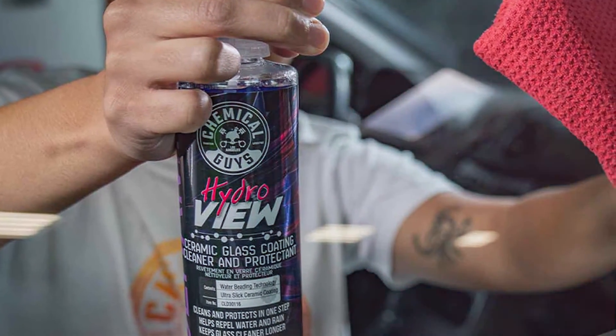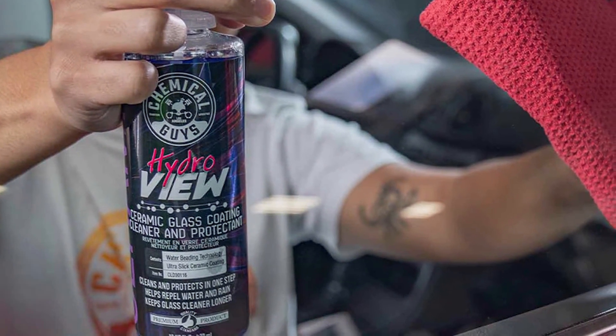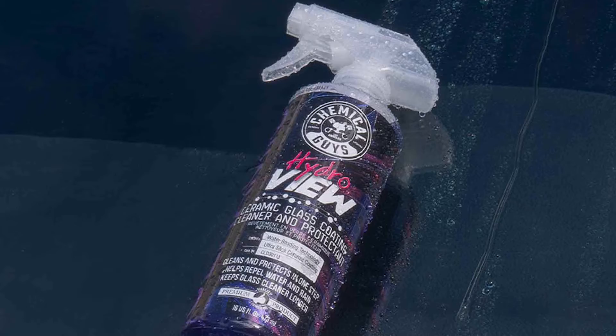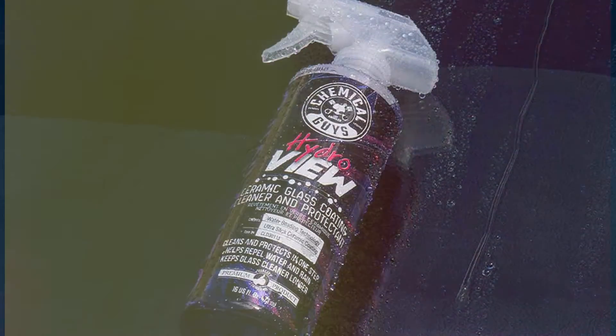Durability is a standard feature, with the ceramic coating providing long-lasting protection against water, dirt, and other contaminants. The versatile formula is suitable for all glass surfaces, making it a great addition to your car care routine.